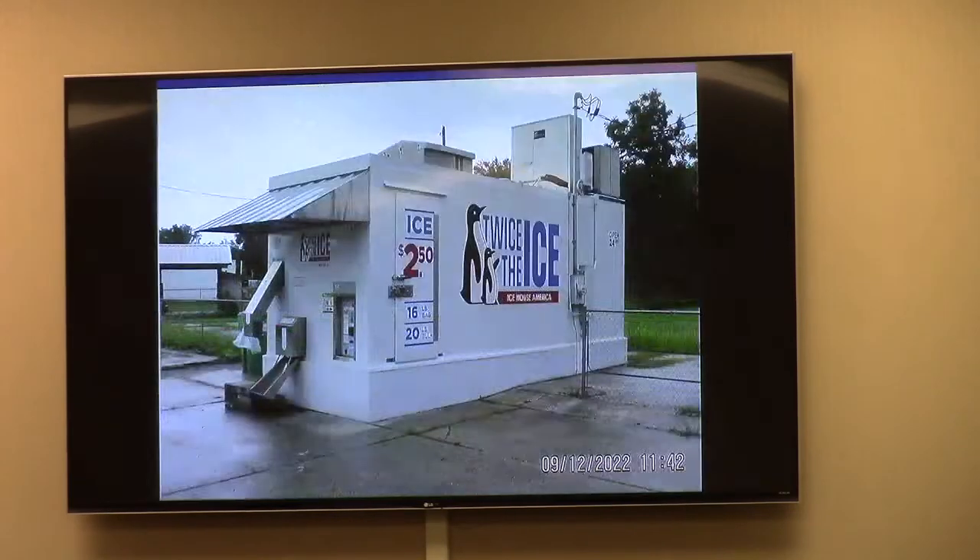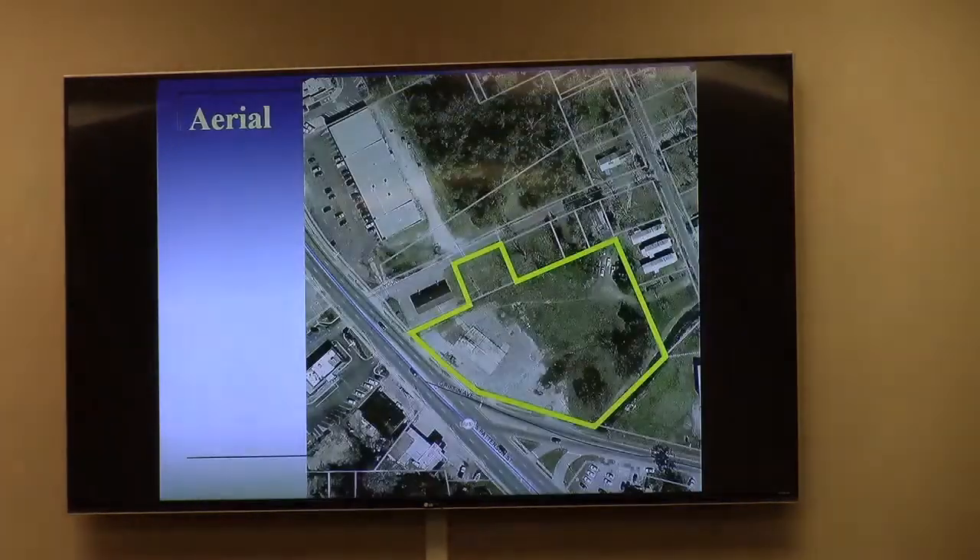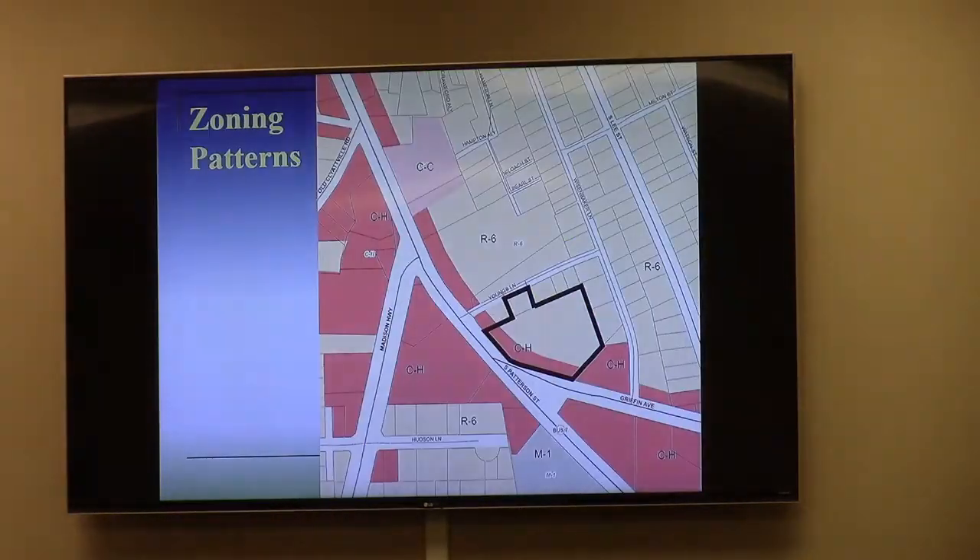Did they approve a Dollar General around this area a couple of years ago? Not a Dollar General. What's interesting to note is the parcel to the north, which is also split-zoned, has a Dollar Tree as well as tenant spaces.